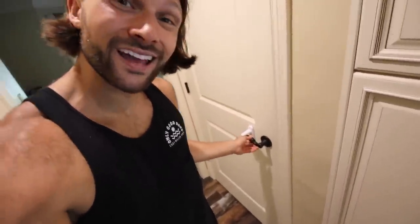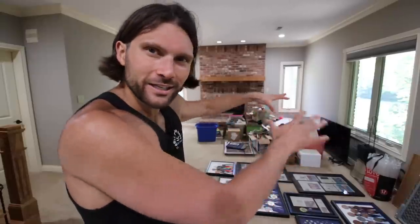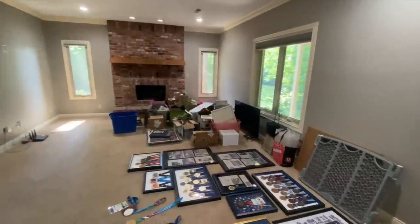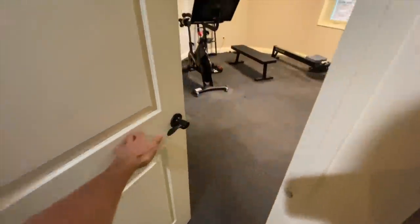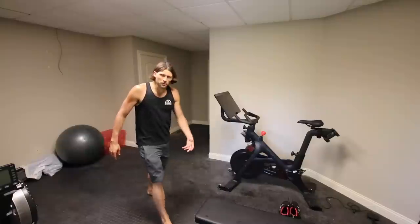Now we will head downstairs. This is for sure my favorite part of the house. This will eventually clear out — that stuff's going to go on the walls, and then I'm going to turn this whole thing into a big movie room area. It's pretty empty right now, but we're going to get a lot of stuff and fill this place out. It's going to be pretty sweet.